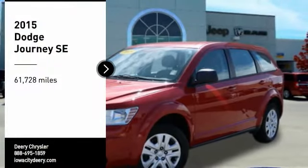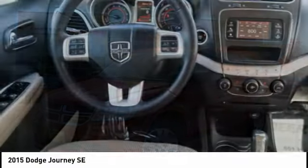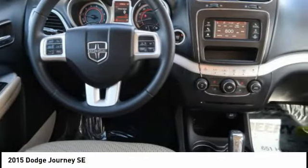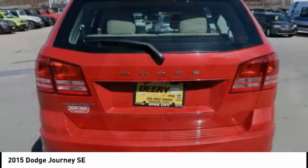Looking for the right vehicle? Check out the 2015 Journey. Dodge Journey combines the practicality of an SUV with the comfort of a car, all while boasting a style all its own.